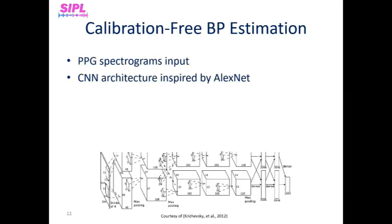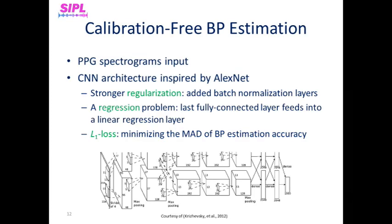We use a CNN to extract spectrotemporal features from PPG spectrograms obtained from each of the 30-second windows, inspired by AlexNet architecture. For stronger regularization, we added a batch normalization layer, and in the last layer, unlike the original AlexNet architecture, the second fully connected layer fits into a linear regression layer. Another important parameter we adjusted to our task was the loss function — from cross-entropy, as is common in classification networks, to L1 loss, which is much more suitable for solving regression problems and for minimizing the mean absolute difference, used as a measure of blood pressure estimation accuracy.